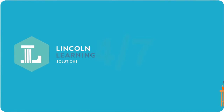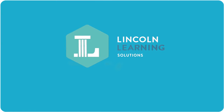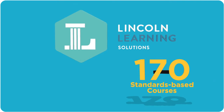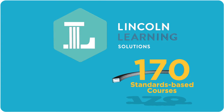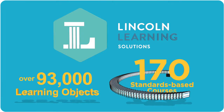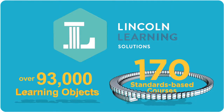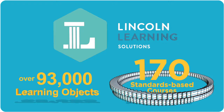In the end, as a non-profit educational solutions organization, Lincoln Learning Solutions is redefining the pre-k through 12 learning experience through a continuum of personalized learning with more than 170 courses and over 93,000 flexible learning objects to help all students fill learning gaps and own national and state standards.